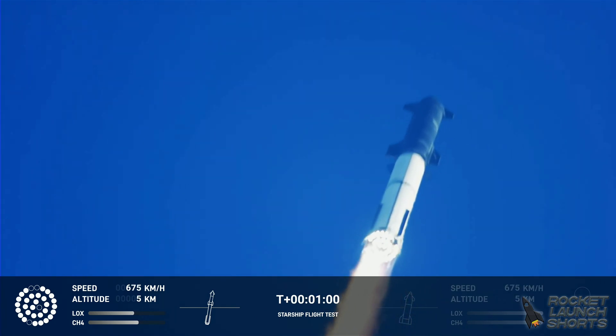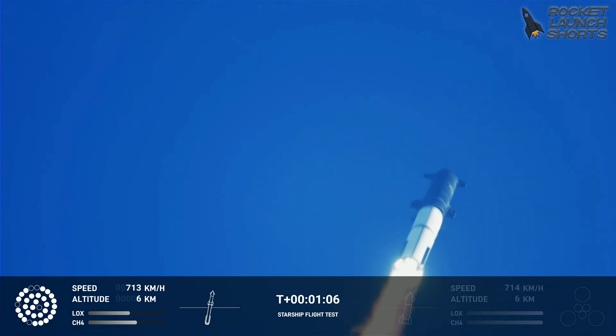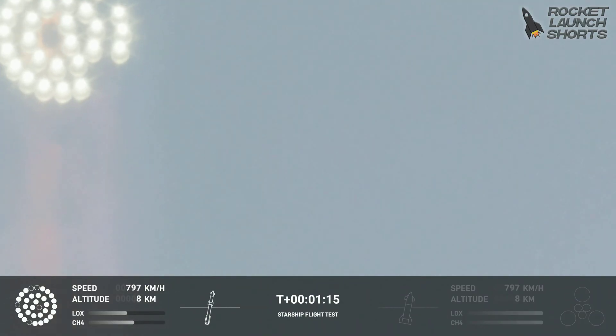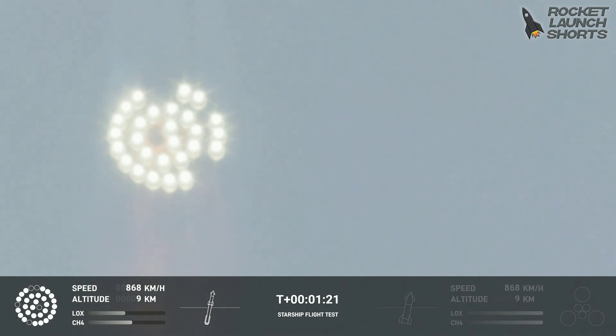We're throttled down and throttled back up, going through the period of maximum aerodynamic pressure. As the velocity increases, the density of the atmosphere is decreasing, lessening stress on the vehicle. The callout: max-Q now.